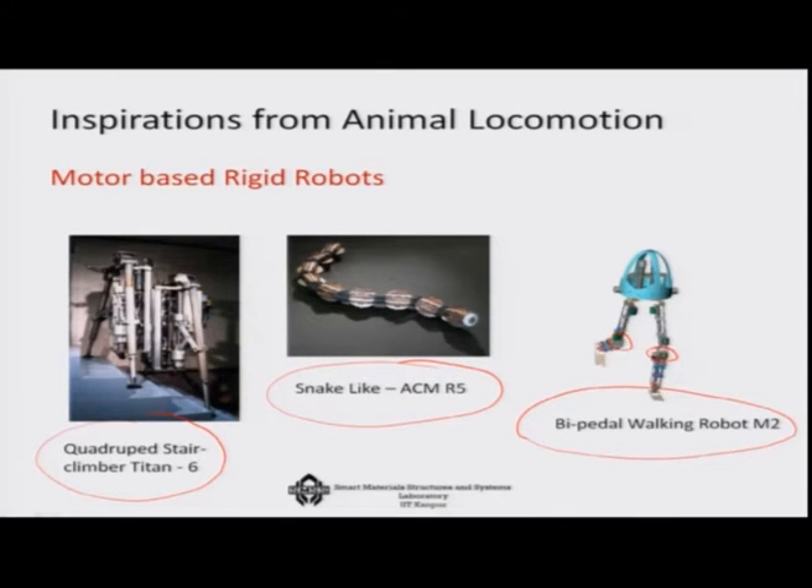In all these robots, the actuation — for example in the biped — is achieved through the use of conventional motors. But motors are heavy, more power consuming, and have backlash and other problems. So people started thinking: can we not replace these motors with something like artificial muscles? Replacing motors by artificial muscles is what triggered the development of active polymers — artificial muscle-based systems where you develop a muscle system using polymers to substitute the motor-based system.